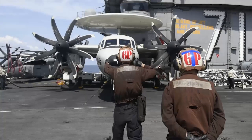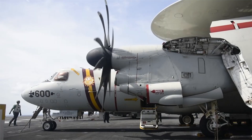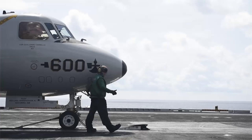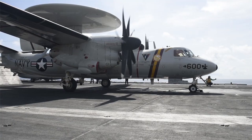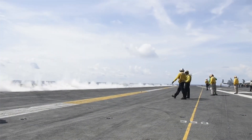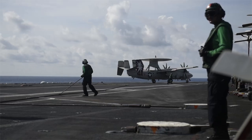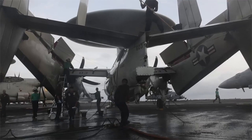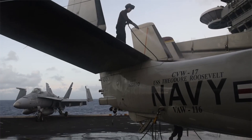The E-2D features the AN/APY-9 radar, one of the most advanced airborne radar systems in the world. This radar is capable of detecting stealth aircraft, low-flying cruise missiles, and other challenging targets. Combined with its network-centric warfare capabilities, the Hawkeye can share real-time data with other platforms, creating a cohesive and informed battle network. Each E-2D costs approximately $200 million, making it a high-value asset for the Navy. Despite its cost, the Hawkeye is indispensable for modern carrier strike groups, acting as a nerve center that orchestrates complex operations.